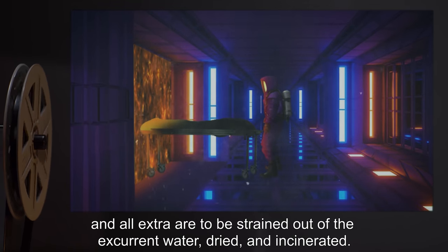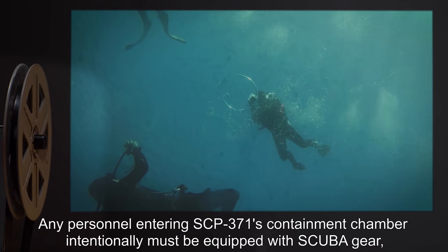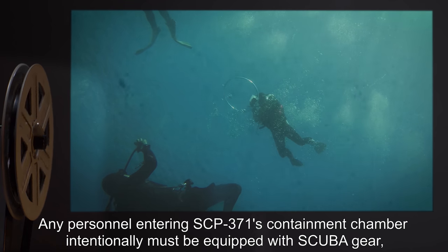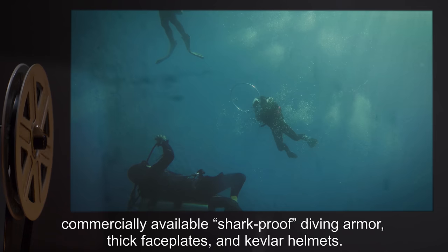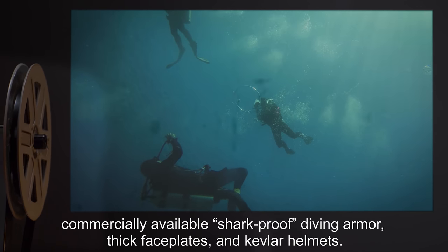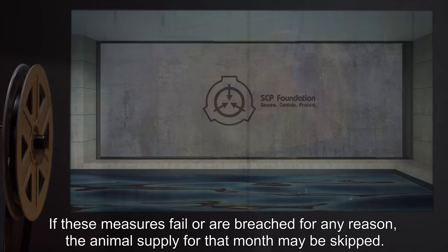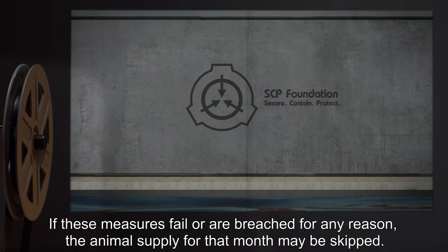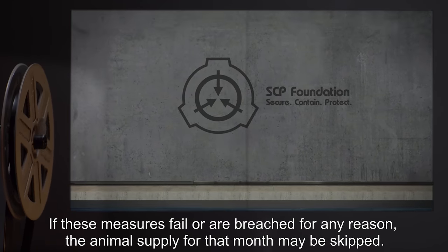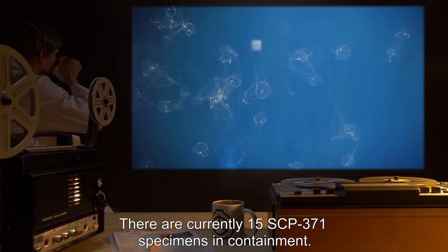All extra specimens are to be strained out of the excurrent water, dried, and incinerated. Any personnel entering SCP-371's containment chamber intentionally must be equipped with scuba gear, commercially available shark-proof diving armor, thick face plates, and Kevlar helmets. If these measures fail or are breached for any reason, the animal supply for that month may be skipped. There are currently 15 SCP-371 specimens in containment.